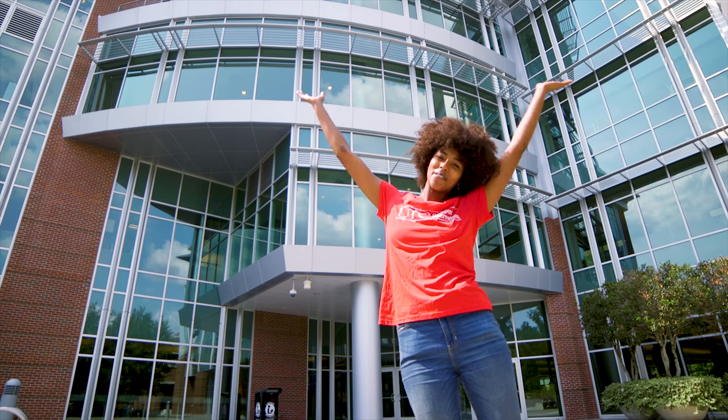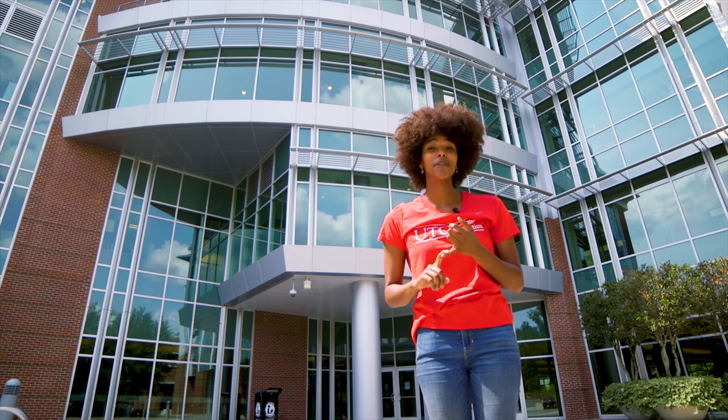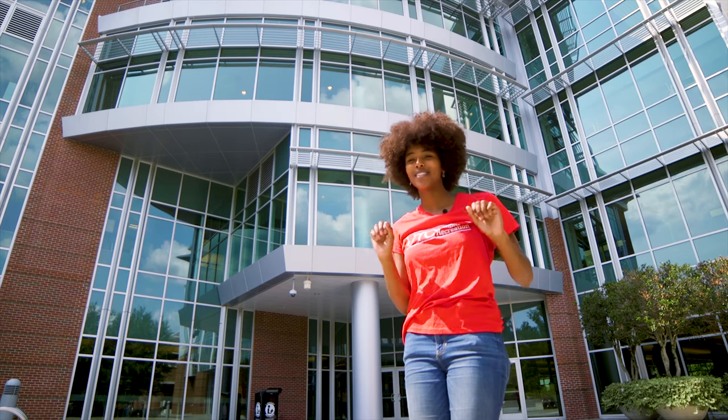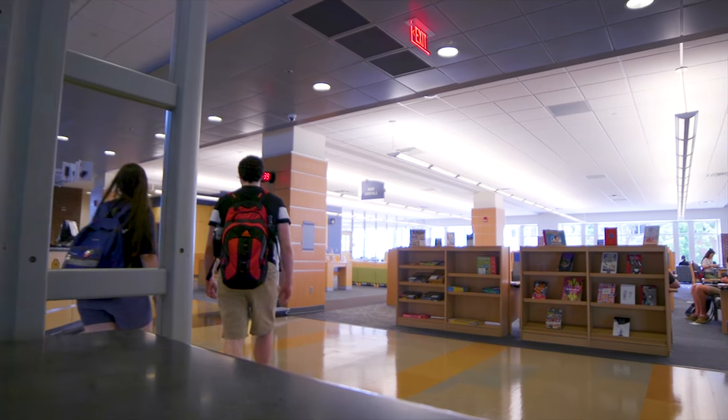Welcome to the UTC Library, your source for research materials, study areas, computers, printers, media production equipment, Starbucks coffee, and so much more. Let's get this tour started.